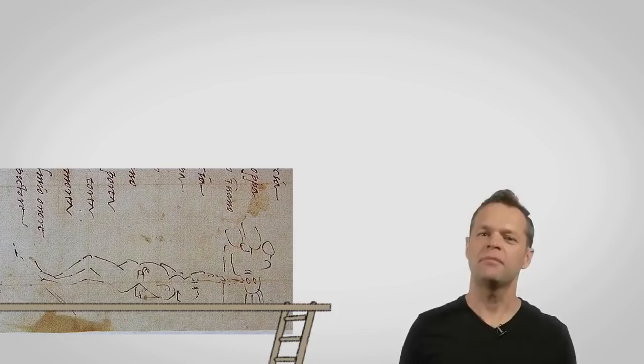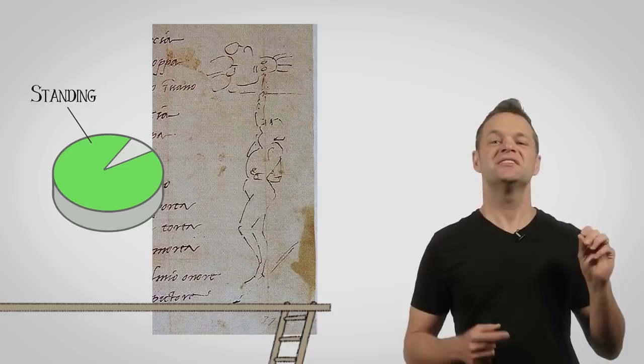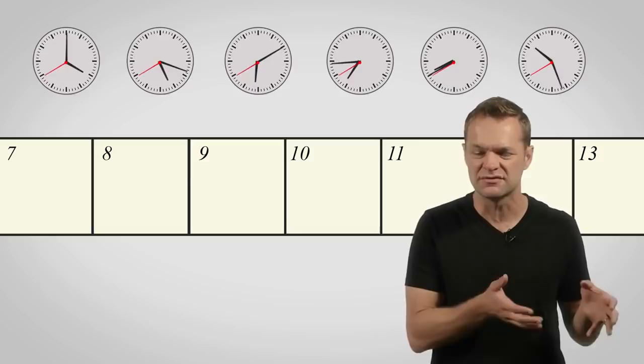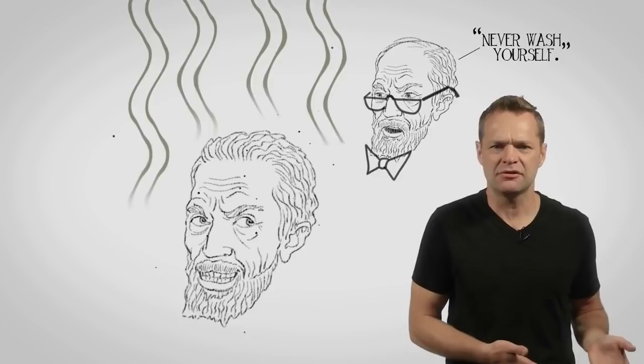Michelangelo may have lain down here and there, but more often than not you would have seen him painting standing up with his head turned upward. Can you imagine how painful this would get after days, weeks, months, and even years of doing this? My neck just hurts thinking about it. Maybe this is why he was known to be pretty grumpy and antisocial. In addition, he was also known to be crazy dirty and smelly. Apparently his dad had told him never wash yourself, so he would just sleep in the same clothes and keep on going. Even people of his day thought that was gross, and these were people who were at most bathing like once a week.